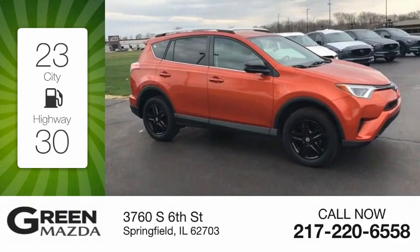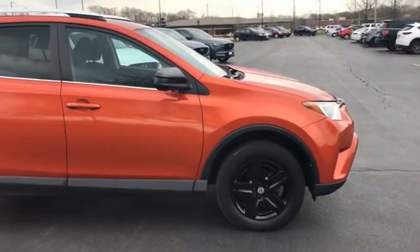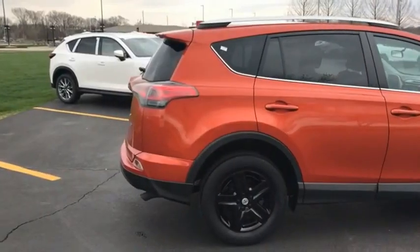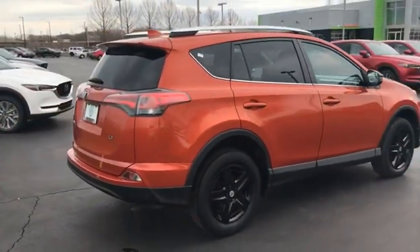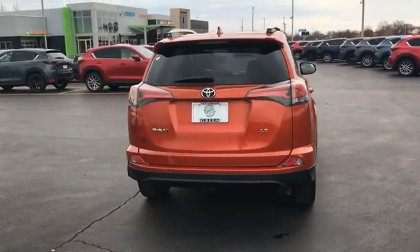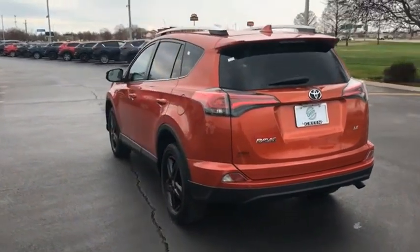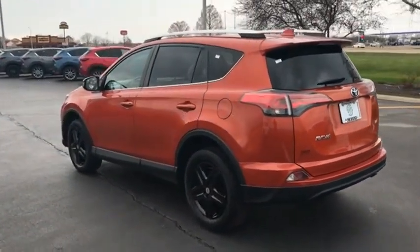Great fuel efficiency saves you money by requiring fewer trips to the gas station. The RAV4 is one of the most fuel efficient SUVs in its class. Versatile and efficient, the RAV4 mixes the comfort and drivability of a sedan with the benefits of an SUV. This highly evolved, well-packaged crossover SUV lets you have it all.